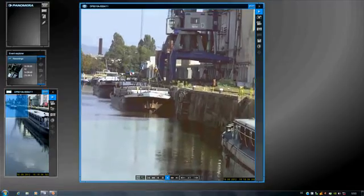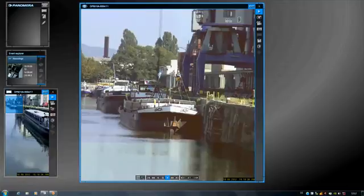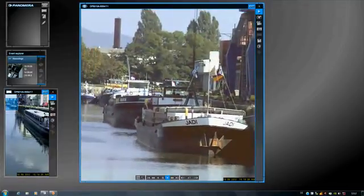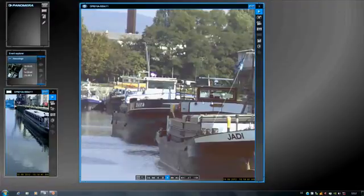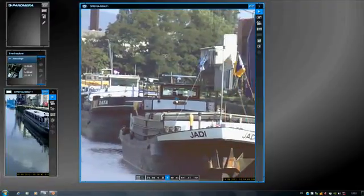Next we look at the last ship in the far distance. And even though it is about 350 meters away, we can still read the ship's name clearly and without difficulty. This is made possible by the unique Panamera effect.